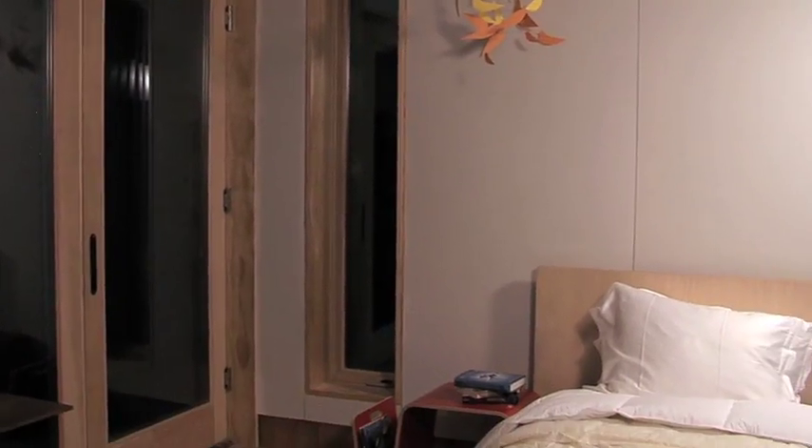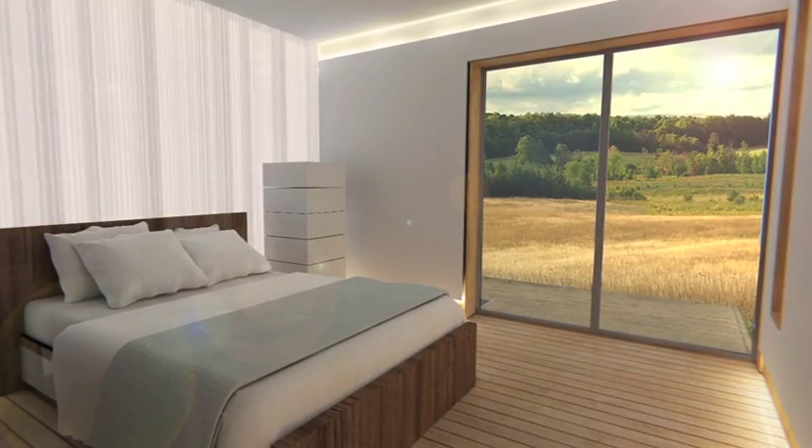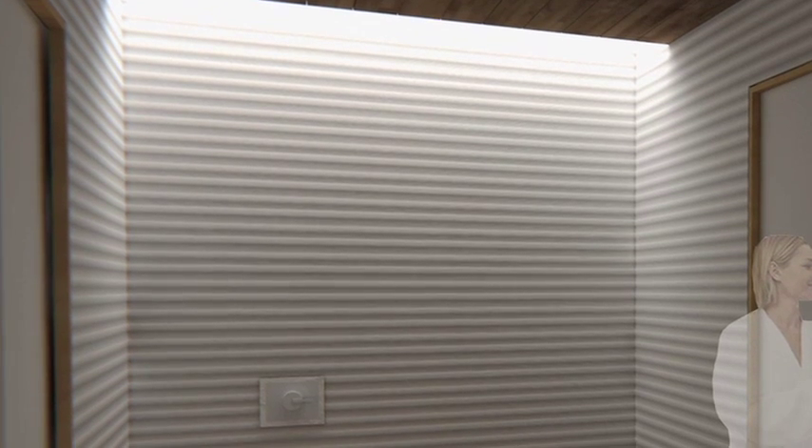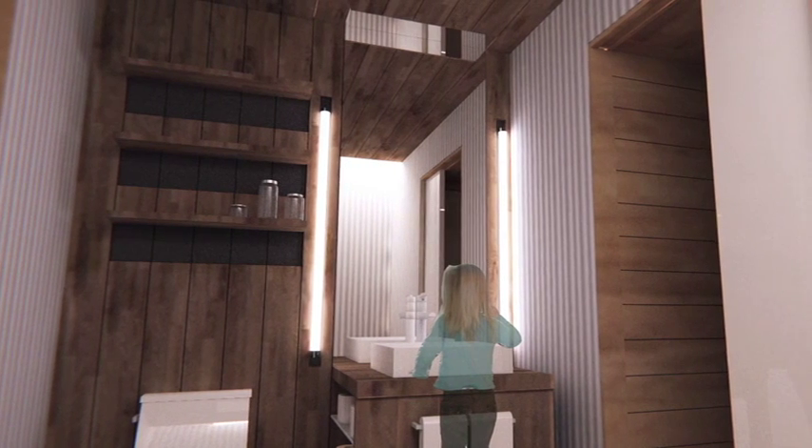The 864 square foot main house is also comprised of two bedrooms and one full bath. The internal core of the house contains mechanical space, laundry, and a daylit full bath. The bathroom walls are washed with light from the solar thermal skylight above, an element that also provides hot water for the home.